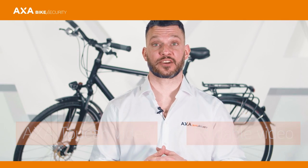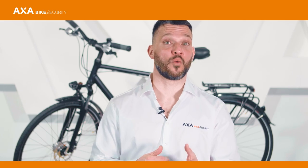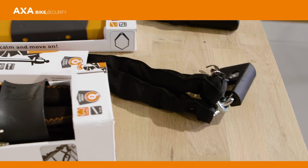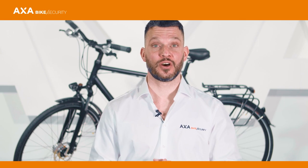The safety level icon from 1 to 25 can be found on all packages. This indicates the lock strength. Locks with safety level 1 to 6 are a good option when parking your bike for a short time. Locks with safety level 7 to 10 are ideal when parking your bike at school or at a busy location with a lot of people.